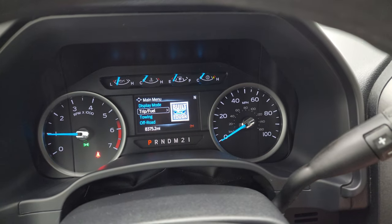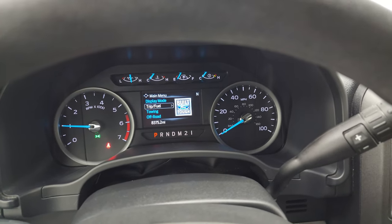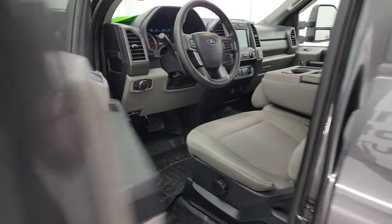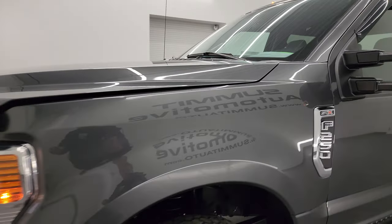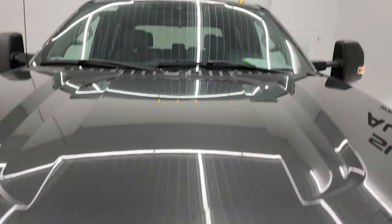We'll start it up and take a look under the hood. Starts right up, no check engine lights or anything like that. I would personally like to thank you for checking out the video today, and hopefully from this HD video you've been able to verify the quality, condition, options and cleanliness of this truck all the way around inside and out. The cab lights up there are a nice feature.